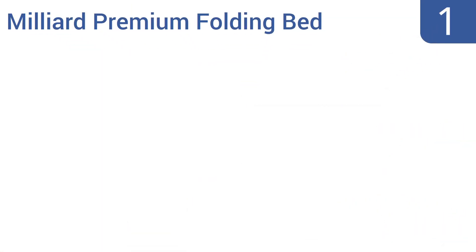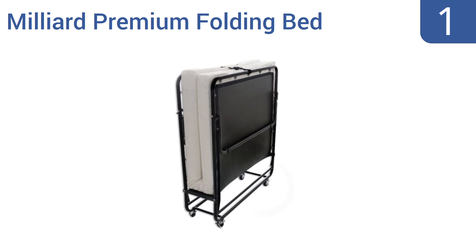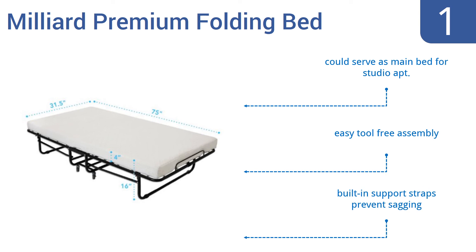And coming in at number 1 on our list, if you need a bed that can fold up for easy transport and storage, yet could adequately serve as a comfortable permanent spot for sleeping, then consider the Milliard Premium Folding Bed, which comes with a memory foam mattress. It could serve as the main bed for a studio apartment and offers an easy tool-free assembly. Built-in support straps prevent any sagging.